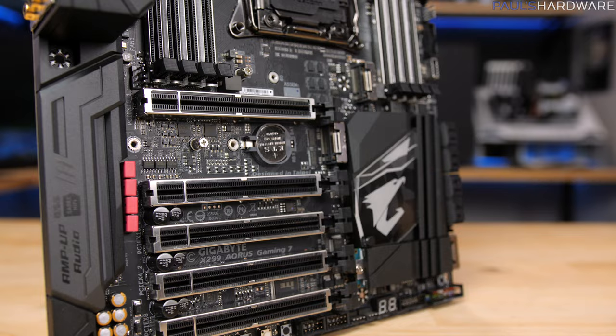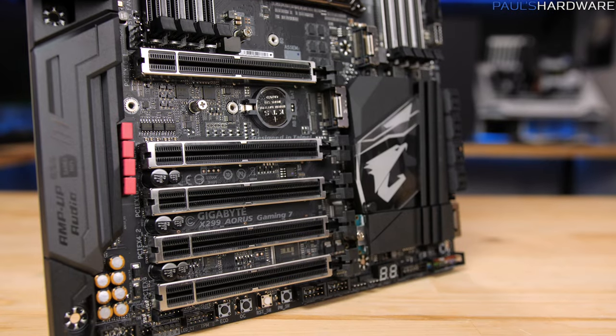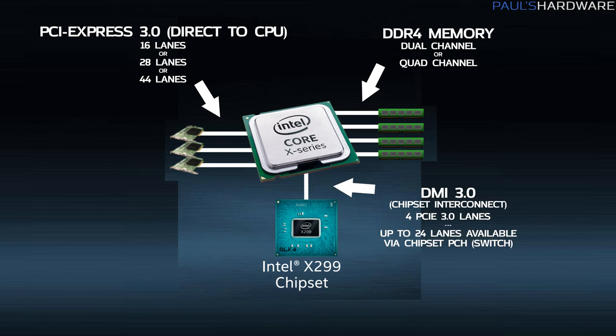These are usually routed to PCIe expansion slots, but those can also be connected up to M.2 for NVMe SSDs, for example. There's also 20 to 24 PCIe 3.0 lanes available through the X299 chipset, but the chipset is actually acting like a big PCIe switch in this case.